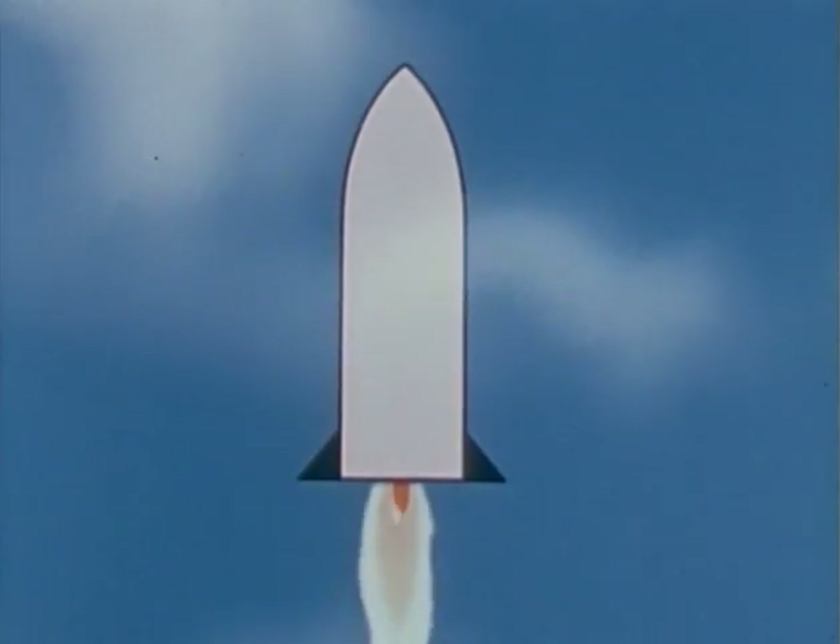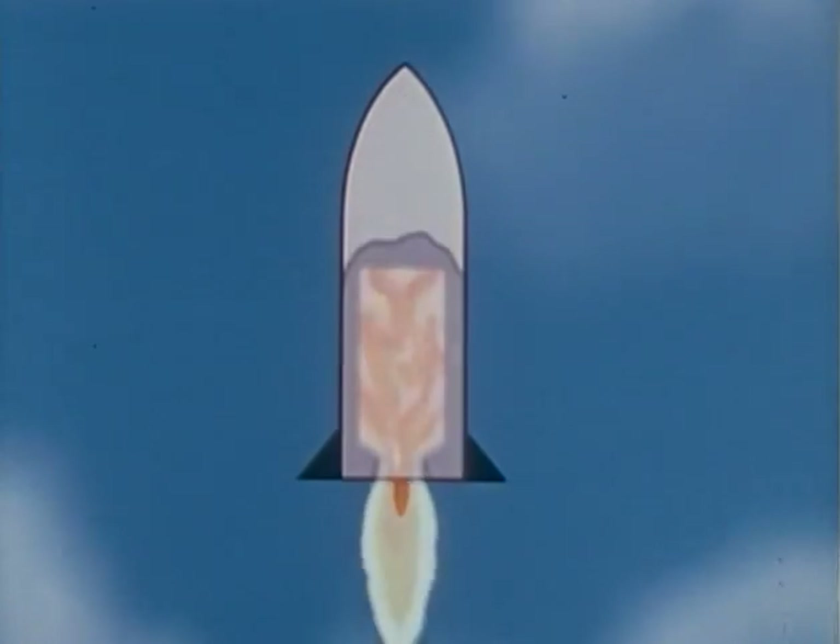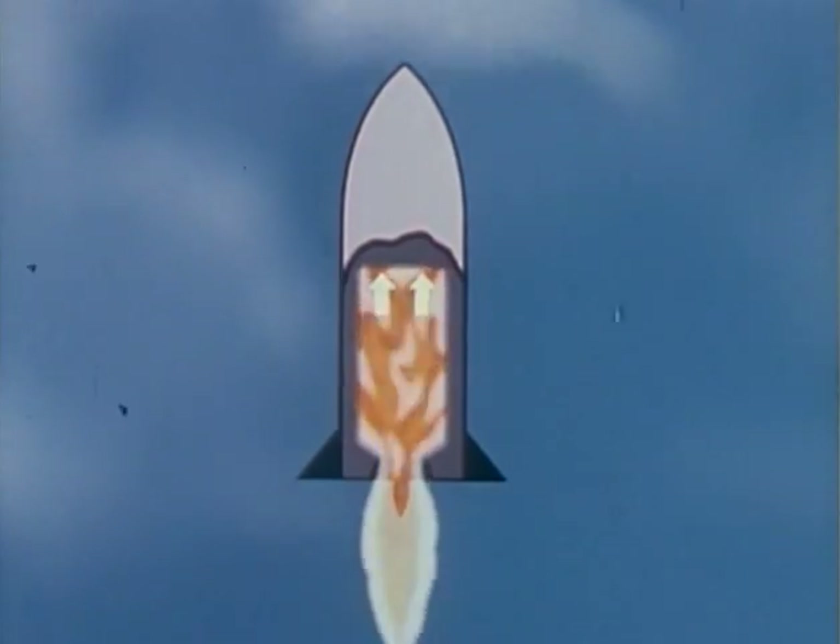It's not fire in hot gases shooting out the open end that makes a rocket move. It's high pressure gases pushing against the closed end of the rocket.